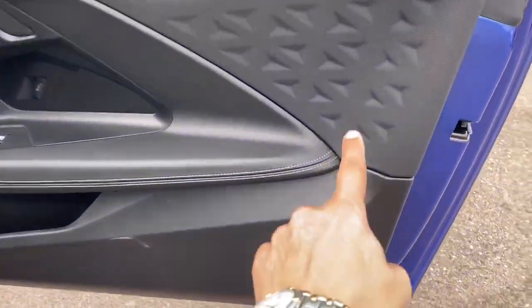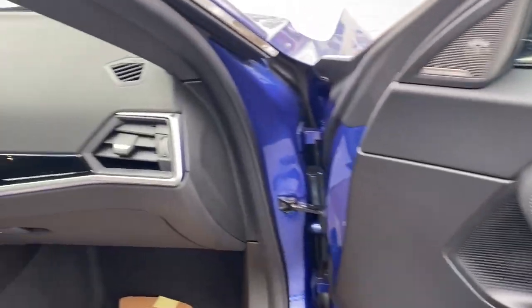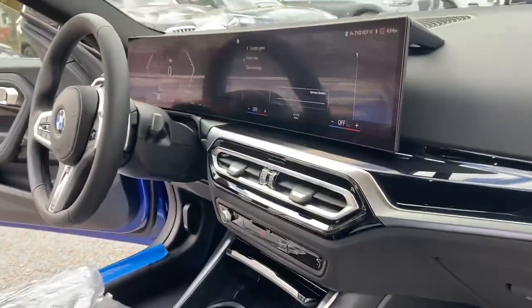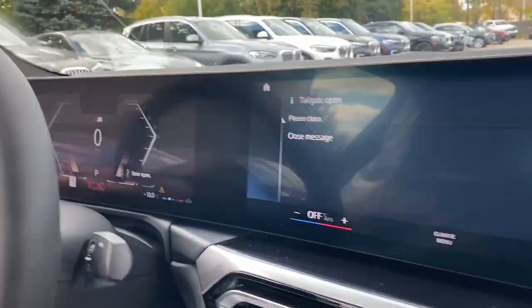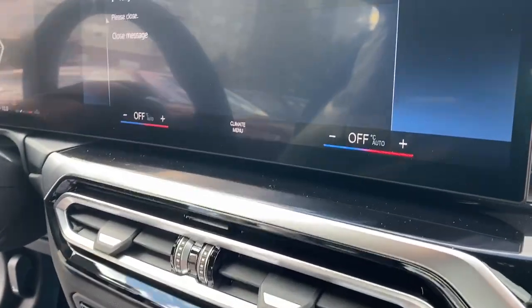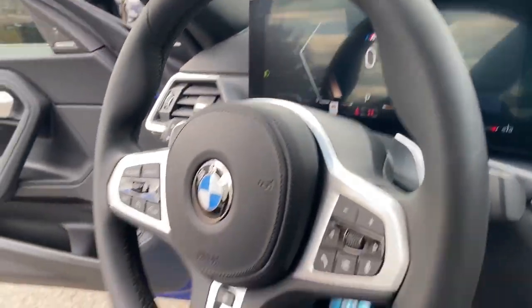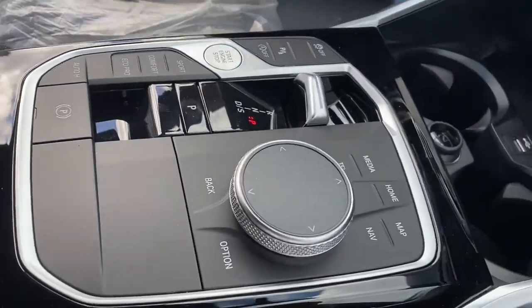Look at the pattern on here — absolutely nicely done. Going inside now, this is the screen you see right in front of me. It's absolutely massive and has all the information you could want for the car. Here's the steering wheel and interior, and again, the new gear shift in the center.